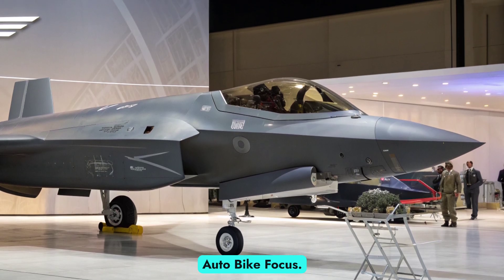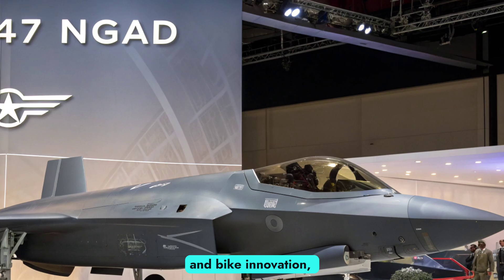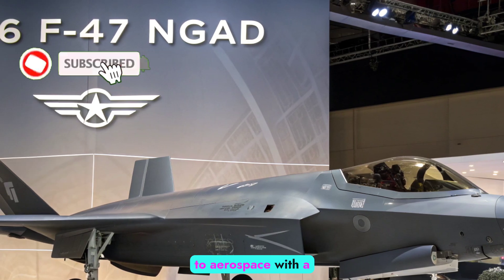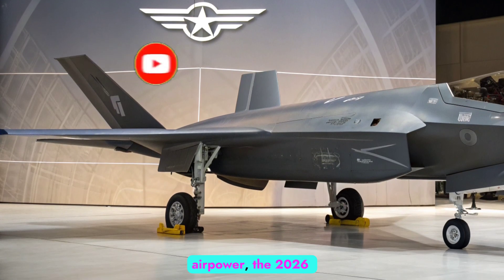Welcome back to Auto Bike Focus. While we usually explore the latest in automotive and bike innovation, today we shift gears to aerospace with a deep dive into one of the most anticipated developments in U.S. airpower: the 2026 F-47 NGAD.